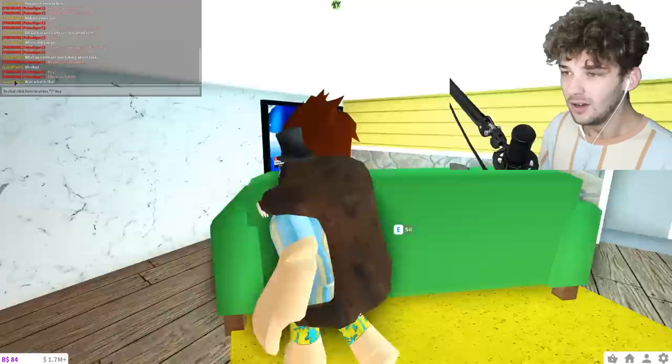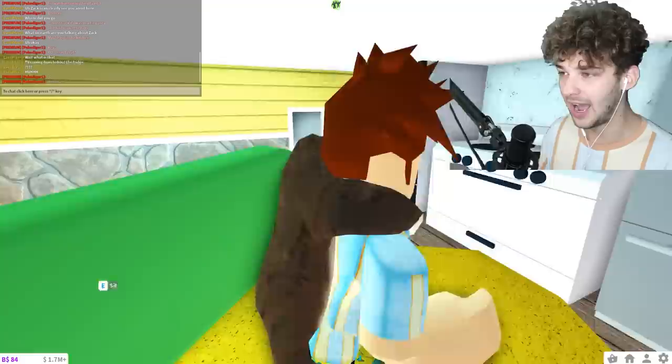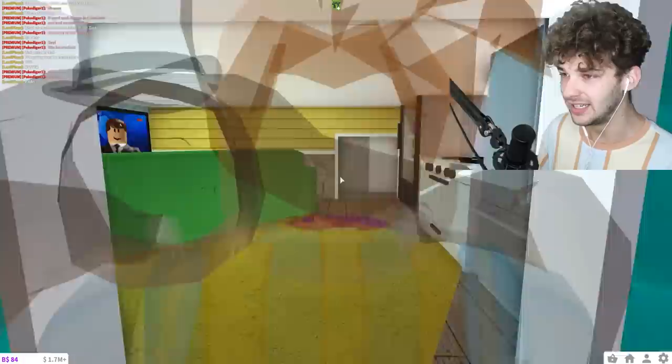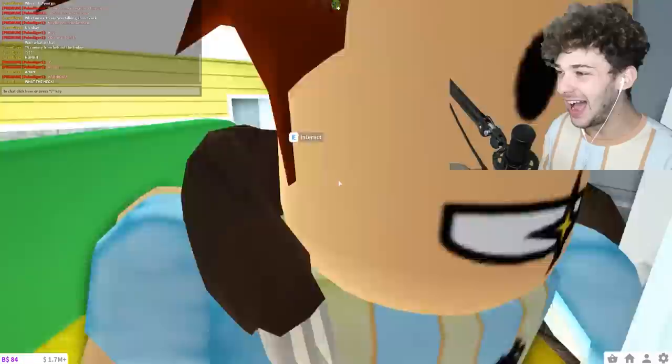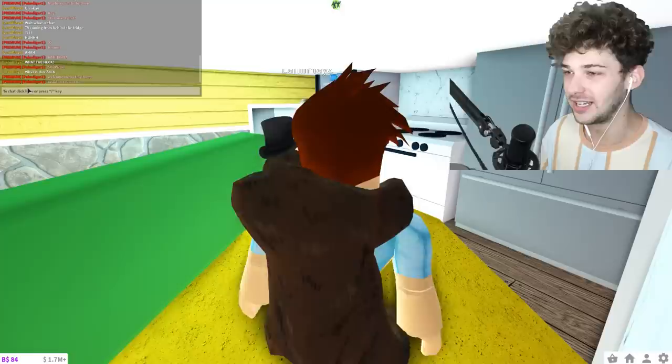Oh my goodness, I think I just saw her! I say 'hey, you hear that?' She says 'oh my god, wait, what is that?' I just start changing the channel — change, change, change. She says 'TV coming from behind the fridge.' I start deflecting, then she says 'I see your arm!' She's trying to get in. She just turned into a kid — she's here, she's here! She sends in chat: 'What the heck?!'